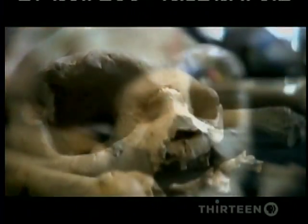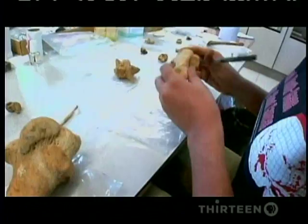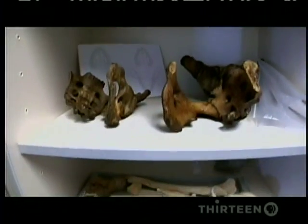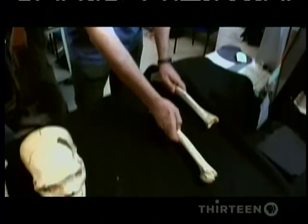These are the skeletons of the ancestors called Homo heidelbergensis, one of the earliest to populate Europe. But why were so many complete skeletons collected in one place?